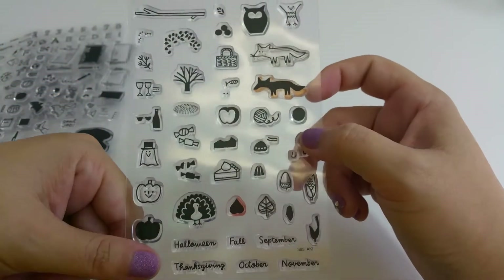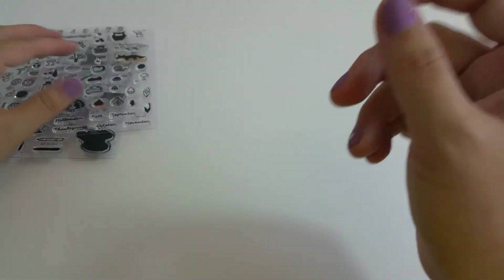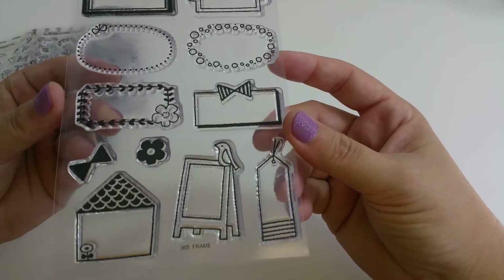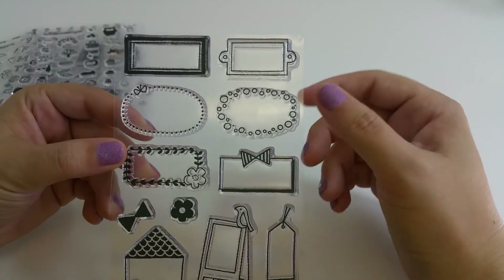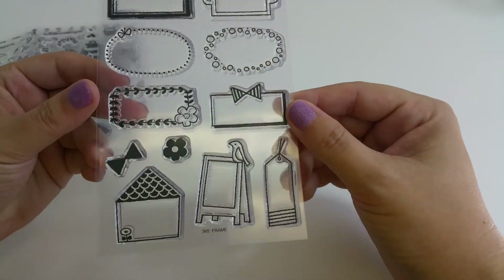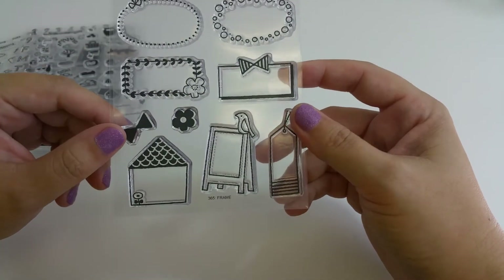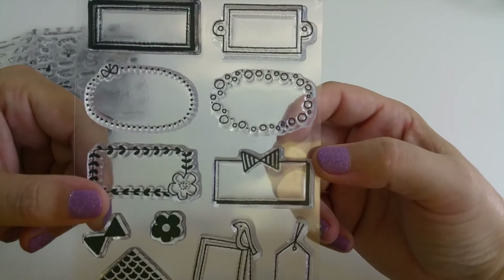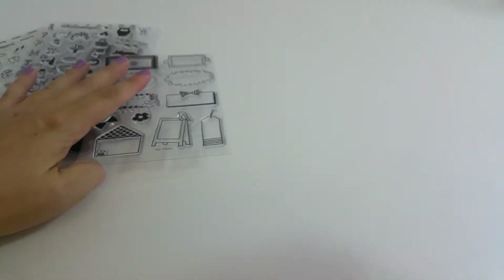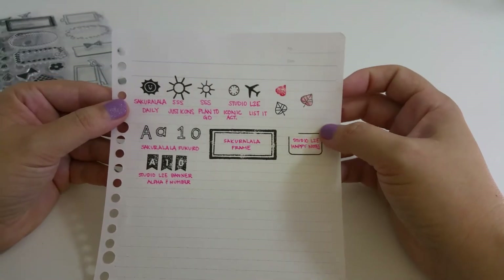Oh, there's a little acorn too! The words included are Halloween, Fall, September, Thanksgiving, October, and November. Then the last set is called Frame — isn't this adorable? It's a great way to add accents to your planner. You have different frame styles and can add a bow or a flower to any of them, plus a little tag.